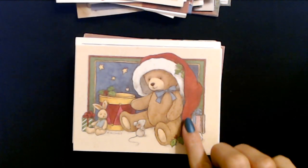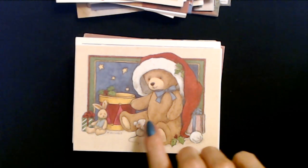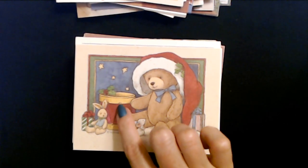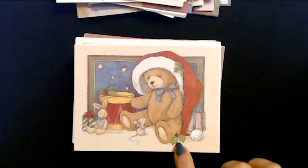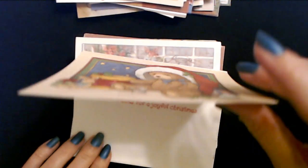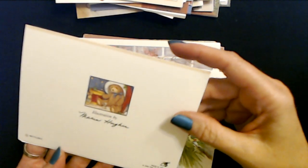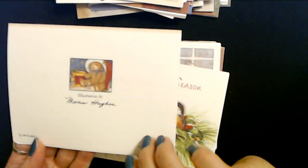Here we have a Christmas bear with this big oversized Santa hat and a little mouse looking at him. And a little rabbit going - why are you looking at him? I'm more your size. And a drum - everything has holly on it. I hope he doesn't snap on that because these things are pokey. Warm wishes for a joyful Christmas. This is an illustration by Maria Hughes, and it's another BVA card.